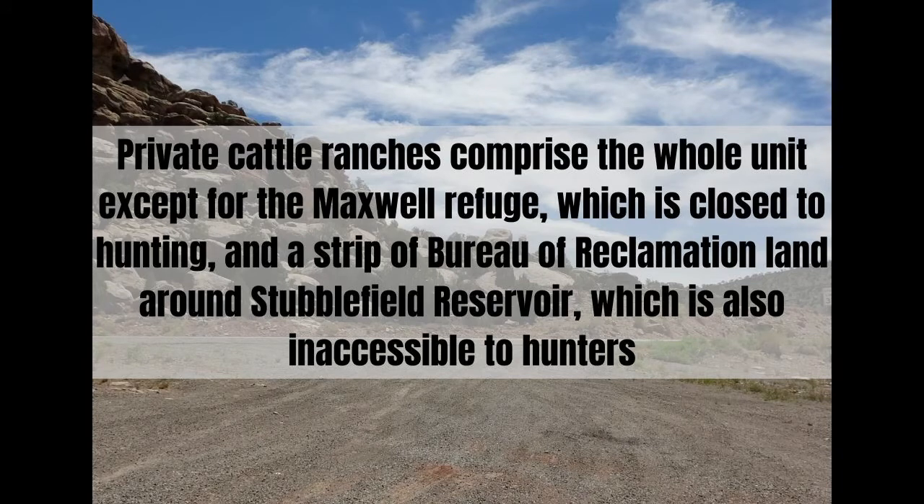The portion of Game Management Unit 55B beginning at the junction of New Mexico Highway 58 and US-64 at Cimarron, and running west and south along US-64 to the Colfax-Taos County Line — private cattle ranches comprise the whole unit except for the Maxwell Refuge, which is closed to hunting, and a strip of Bureau of Reclamation land and Stubblefield Reservoir, which is also inaccessible to hunters.